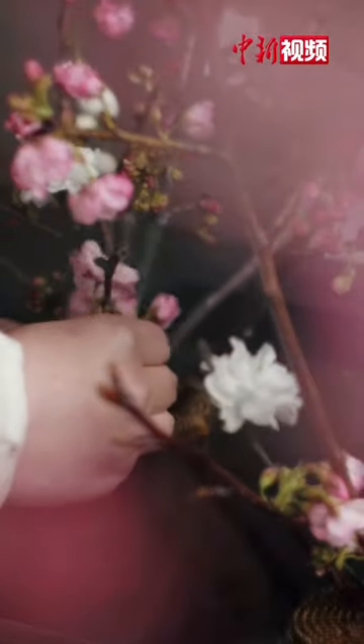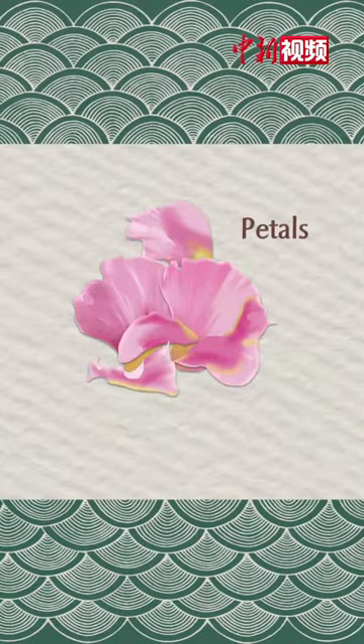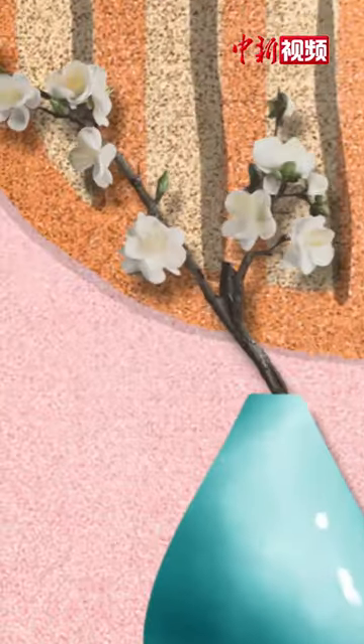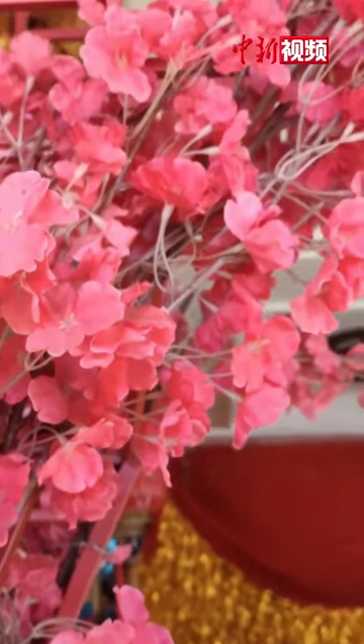The making of Beijing Silk Flowers involves quite complicated processes. A variety of silk fabric is made into different parts of the flowers, which are then glued together to form a beautiful bouquet. These elegant chrysanthemums, exquisite azaleas and ethereal plum blossoms are all made by skillful Beijing Silk Flower artisans who create beauty that is everlasting.